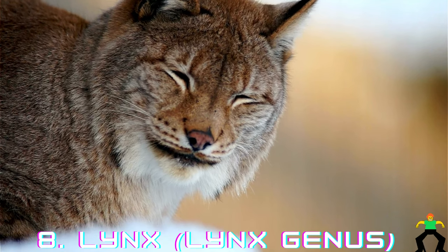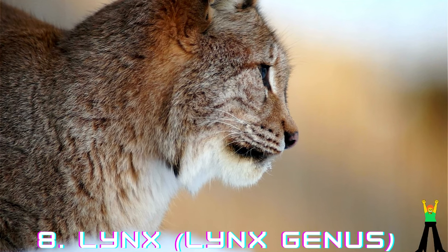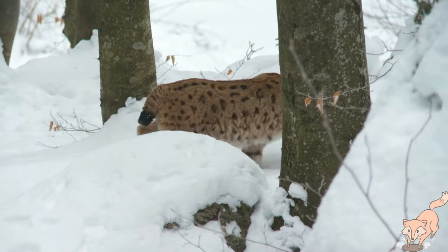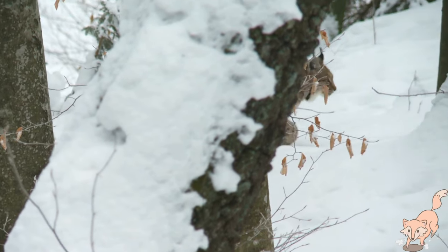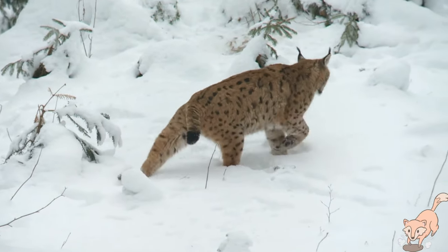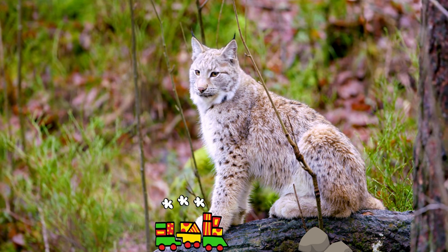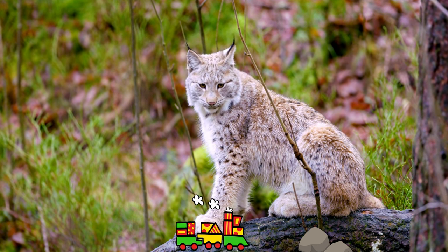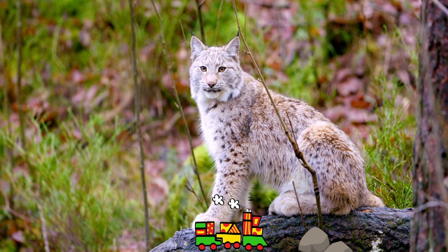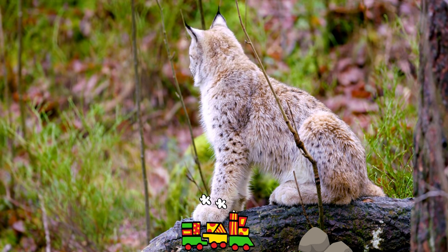Lynx, Lynx genus. Lynxes are medium-sized wild cats belonging to the genus Lynx, which includes several species distributed across different regions of the world. The most well-known are the Eurasian lynx, Lynx lynx, and the North American bobcat, Lynx rufus. Lynxes are easily recognizable by their tufted ears, short tails, and distinctive facial markings. They have excellent vision and hearing, which aids them in hunting small mammals like rabbits and rodents. Lynxes are generally solitary animals, and their elusive nature makes them challenging to observe in the wild.